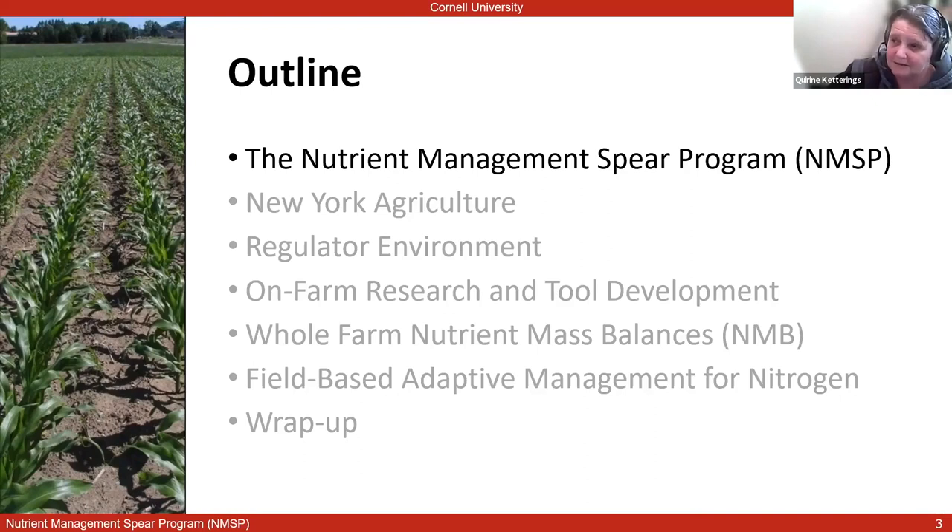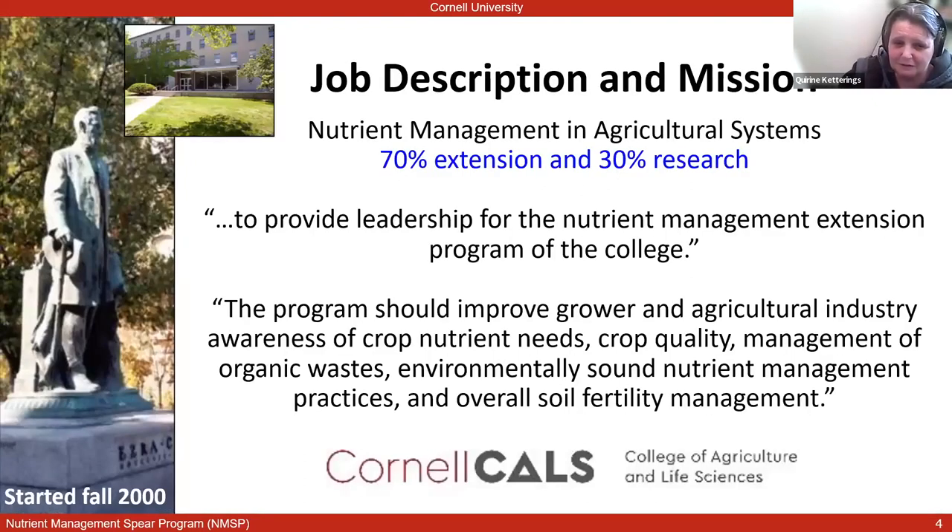My job description, a little over 20 years ago when I joined Cornell, said that I was to provide leadership for the Nutri-Management Extension Program for the College of Agriculture and Life Sciences at Cornell University, and that program should improve growers and agriculture industry awareness of crop nutrient needs, crop quality, management of organic wastes, environmentally sound nutrient management practices, and overall soil fertility management. That job description is as relevant now as it was 20 years ago.